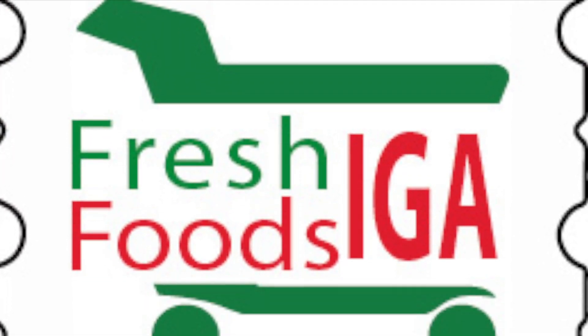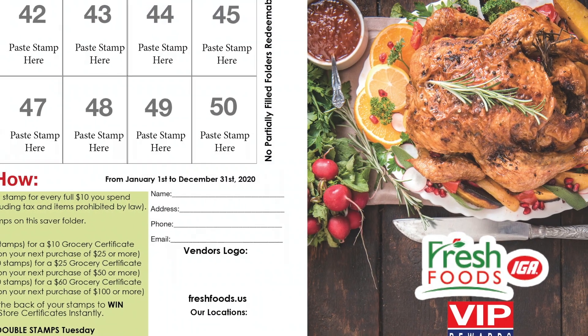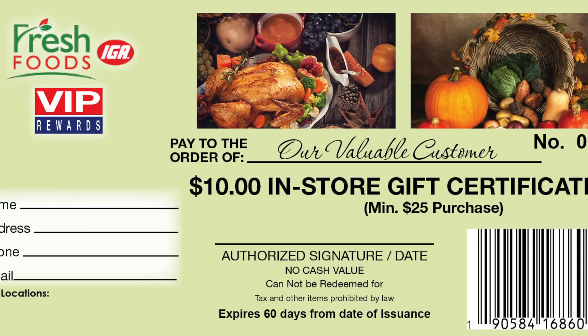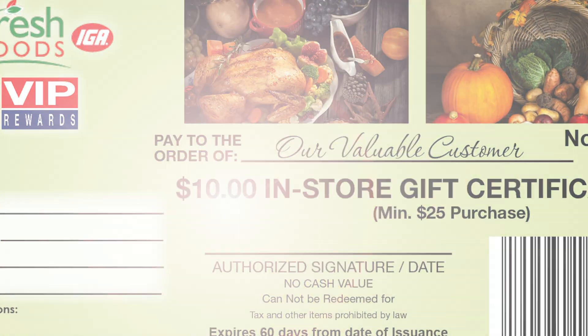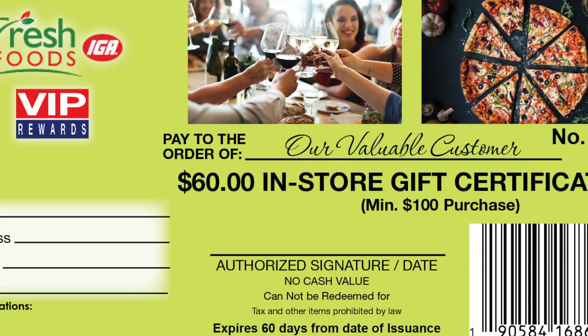Earn one dated fresh food stamp for every full $10 in purchases. Paste 50 stamps in your free saver folder. Redeem one filled saver folder for a $10 in-store certificate, two for a $25 in-store certificate, and three for a $60 in-store certificate.